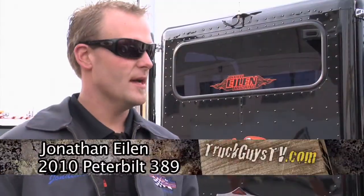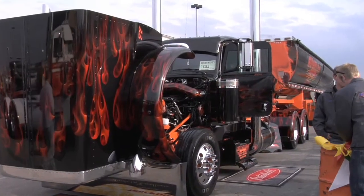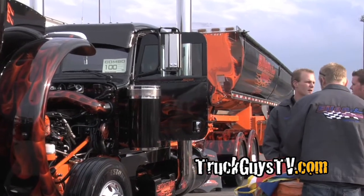Jonathan Island from Hampton, Minnesota. How long year your truck? The truck is a 2010 and the trailer is a 2008. You've done a lot of work? Yeah, we did a lot of customizing. All the fabrication stuff, I did all myself.